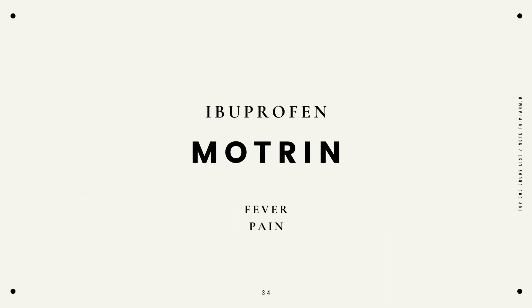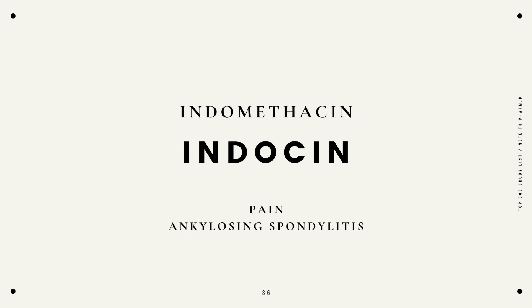Ibuprofen, Motrin, fever and pain. Imiquimod, Zyclara, superficial basal cell carcinoma. Indomethacin, Indocin, pain or ankylosing spondylitis.